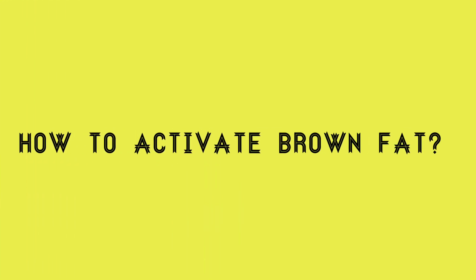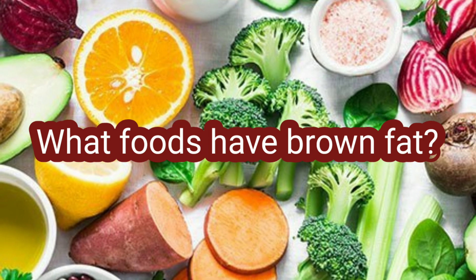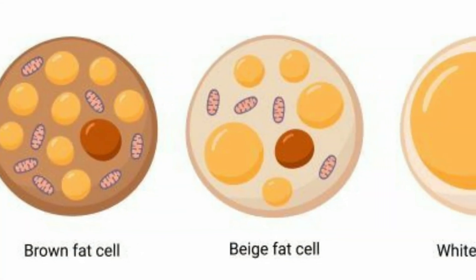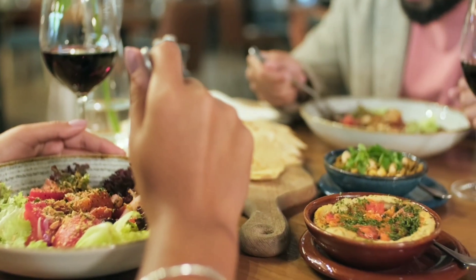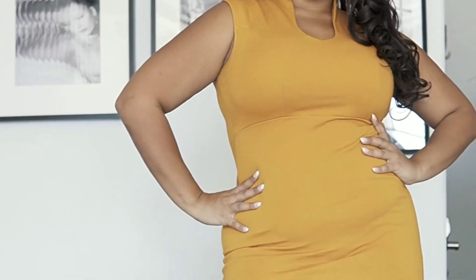How to activate brown fat? While there are no approved drugs to increase or enhance a body's brown fat, a number of foods have been shown to help activate it. The foods that activate this fat have the added bonus of being healthy and nutrient-rich. Beyond eating certain foods, there are also a number of ways you can activate your body's brown fat to lose weight faster.